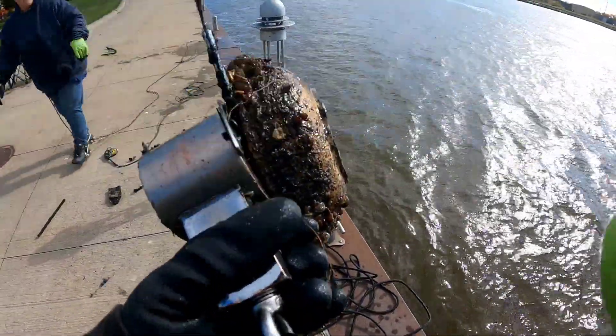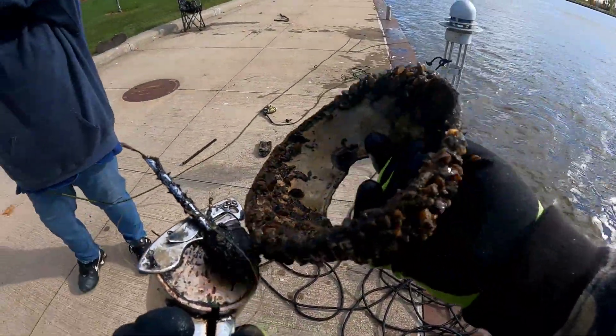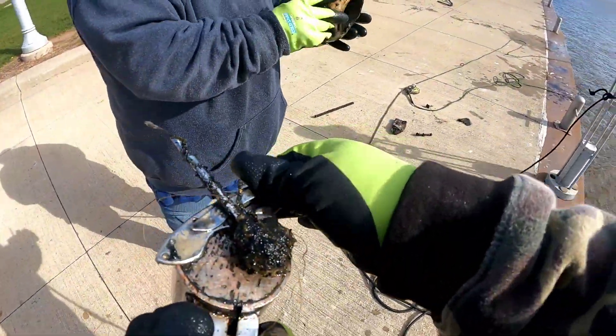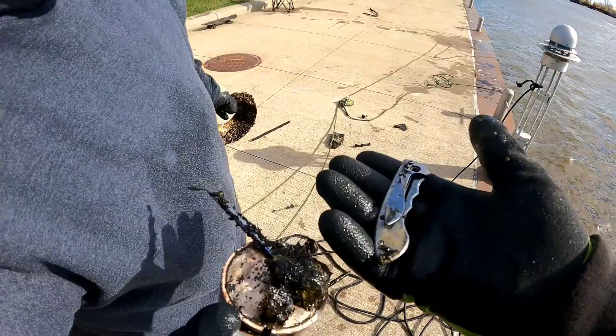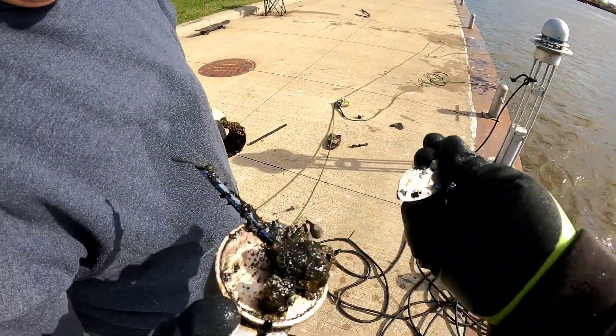Got a couple things going on here. First off, we got a car old headlight — check that out. Car light. And it's missing another half of it, but it's part of a knife.